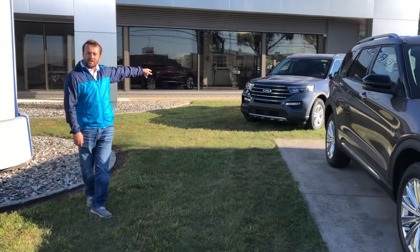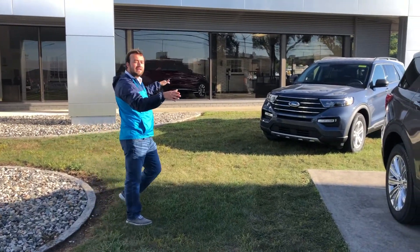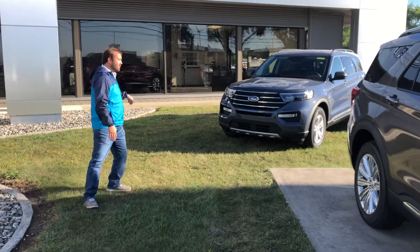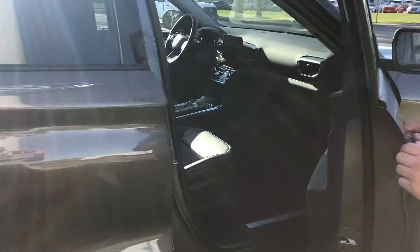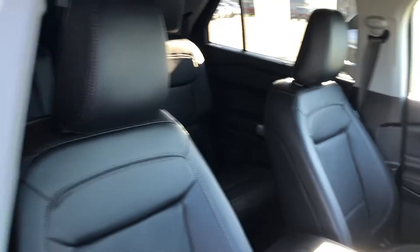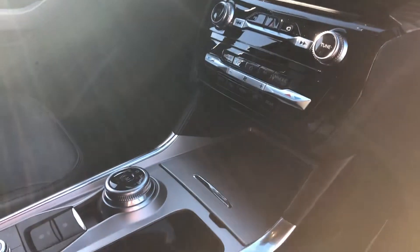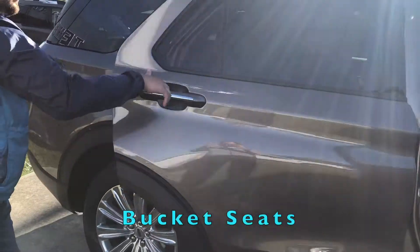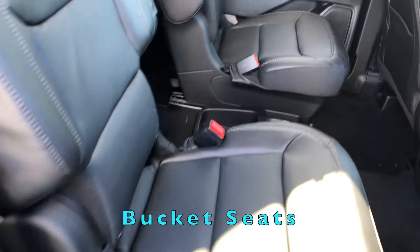And then I've got a blue metallic here as well. All three Explorers have the bucket seating in them, six passenger. If you want, we can just take a look at this stone gray one here. The interior has a nice touchscreen display, heated and cooled seats, nice bucket seats with the entryway back to the third row.